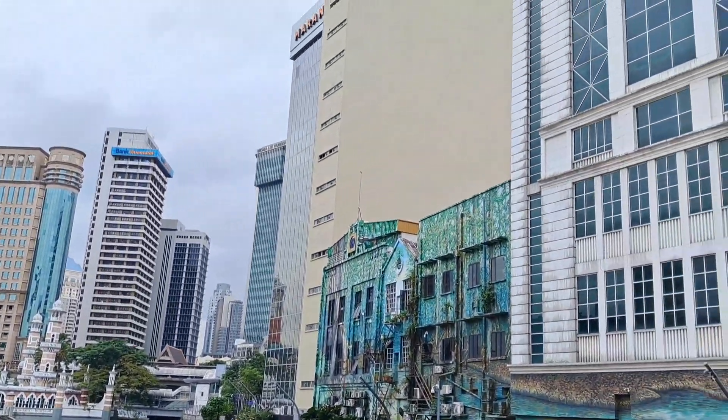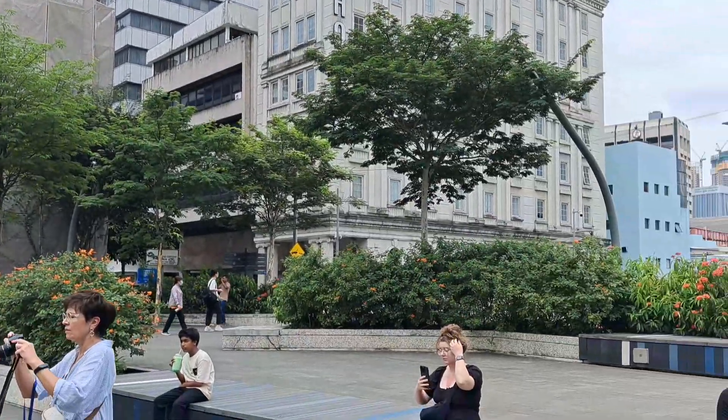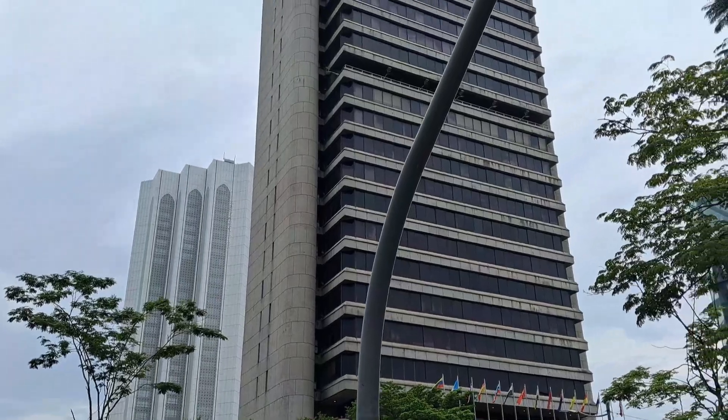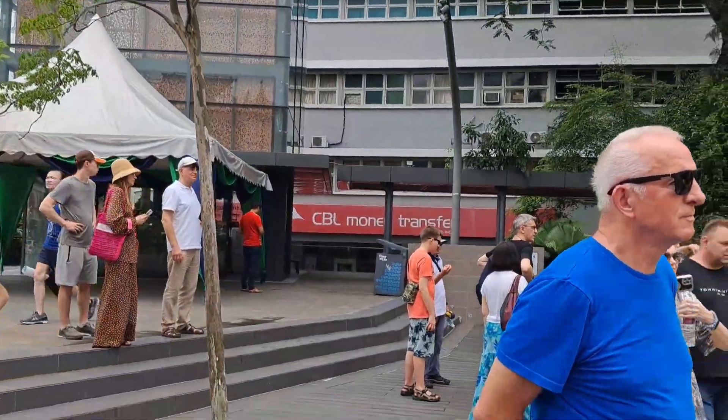The Klang River, known as Sungai Klang by the locals, streams through the regions of Kuala Lumpur and Selangor and eventually into the Straits of Malacca. The Gombak River is another major river in the Klang Valley.